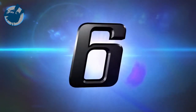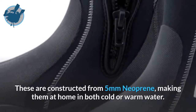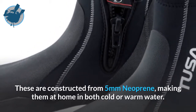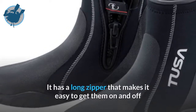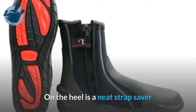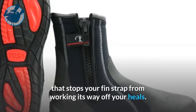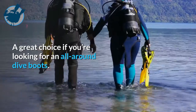At number 6 is the Tusa Mprex Dive Boots. These are constructed from 5mm neoprene, making them at home in both cold or warm water. It has a long zipper that makes it easy to get them on and off, and a Velcro zipper retainer that will keep your zipper in place throughout the dive. On the heel is a neat strap saber that stops your fin strap from working its way off your heels. A great choice if you're looking for an all-around dive boot.